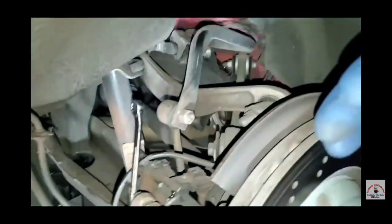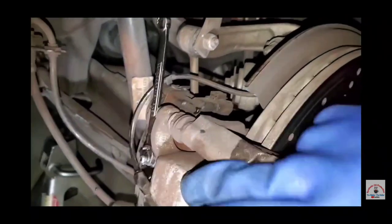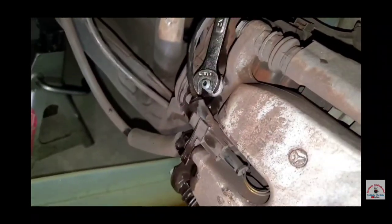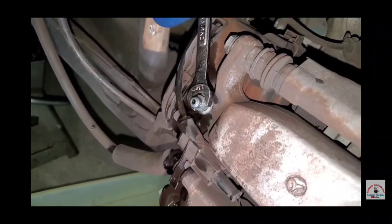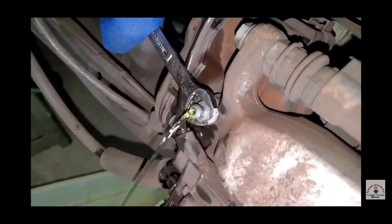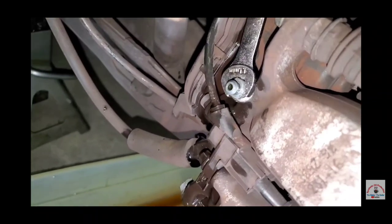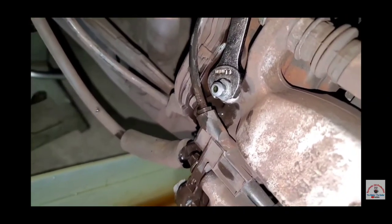We're back after about 15 minutes, and this thing took like 30 pumps — it really holds a lot of fluid. You can see it's a lot clearer now.